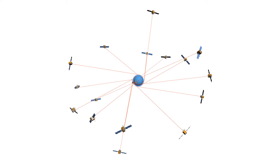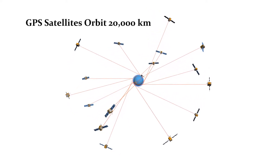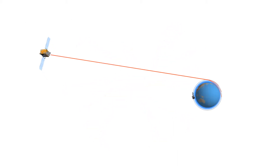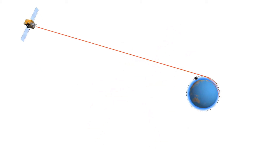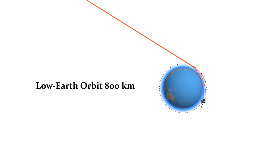The GPS satellites are located at about 20,000 kilometers — about 12,000 miles — above Earth's surface. The radio waves pass through the Earth's atmosphere and are received by satellites at a much lower orbit, about 500 miles or 800 kilometers.